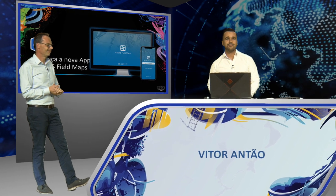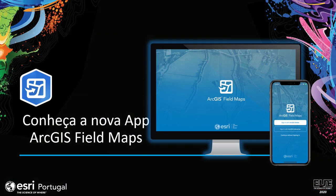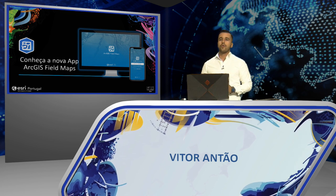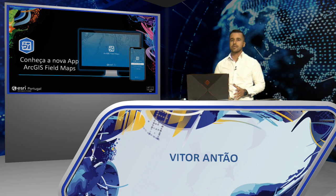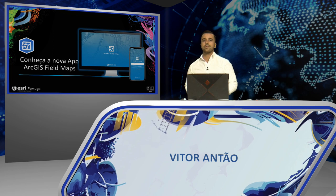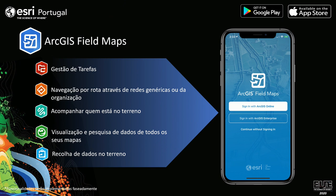Thank you, Bruno. In recent years, ArcGIS mobile solutions have become more important in our organizations — whether to follow a route for data collection or simply to visualize maps on a smartphone. ESRI developed a vast set of mobile applications, allowing users to adapt to the needs of each organization. Attentive to user feedback, ESRI decided by end of 2020 to launch a new mobile application: ArcGIS Field Maps. This new application will concentrate the features of five current applications into one.